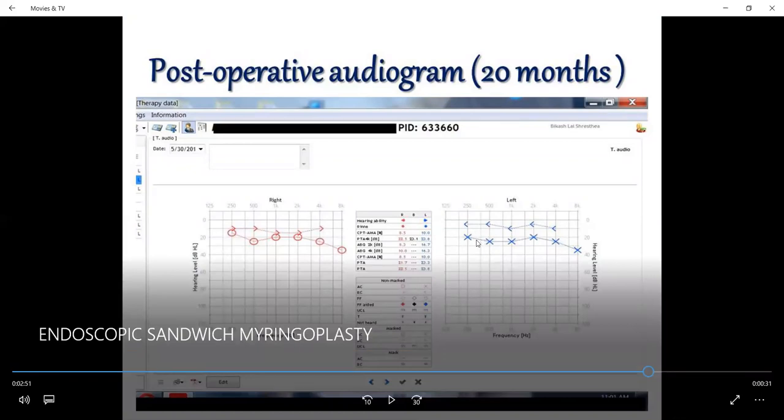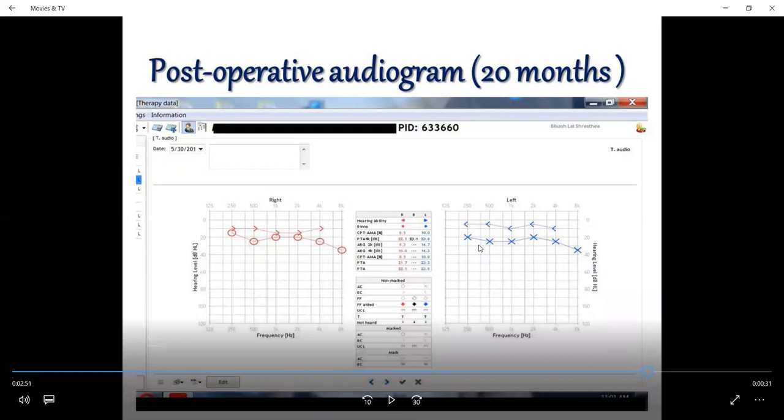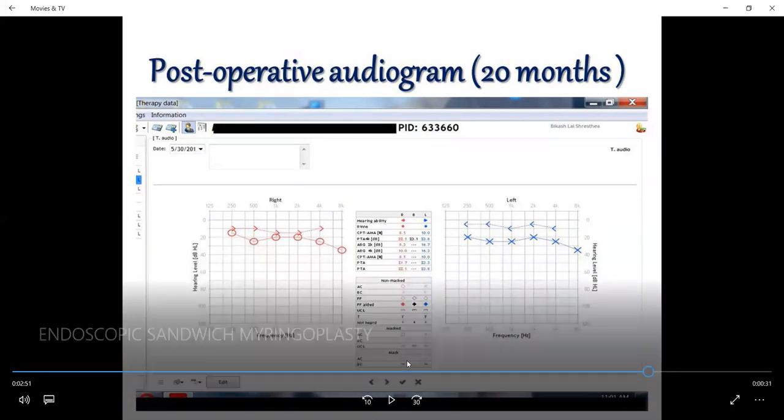The postoperative audiogram shows that the air-bone gap came down to approximately 16.3 decibels and the pure-tone average became 23.6 decibels. There is marked improvement in hearing after the endoscopic sandwich tympanoplasty using our 2-layer technique.